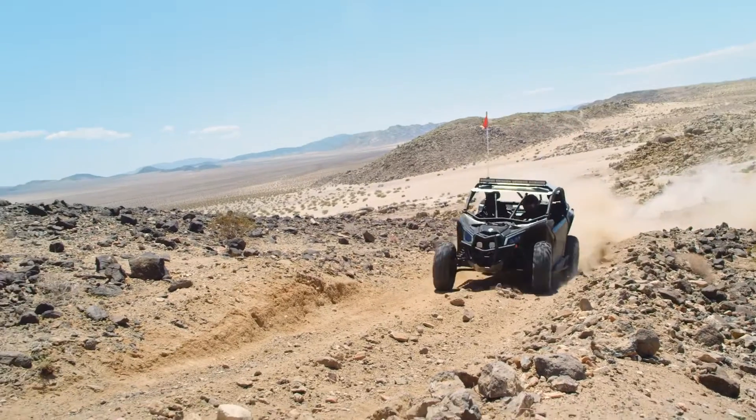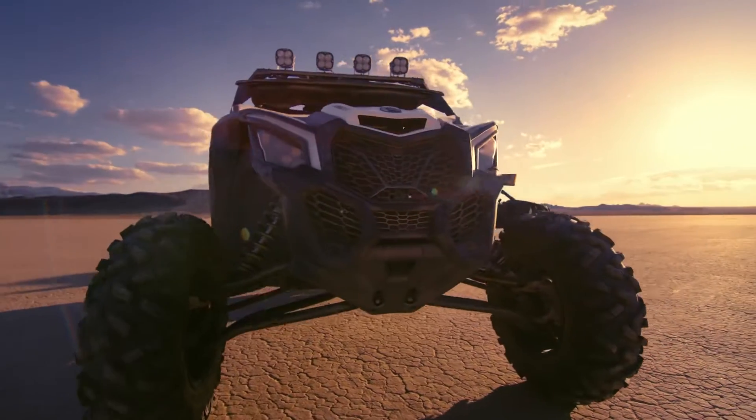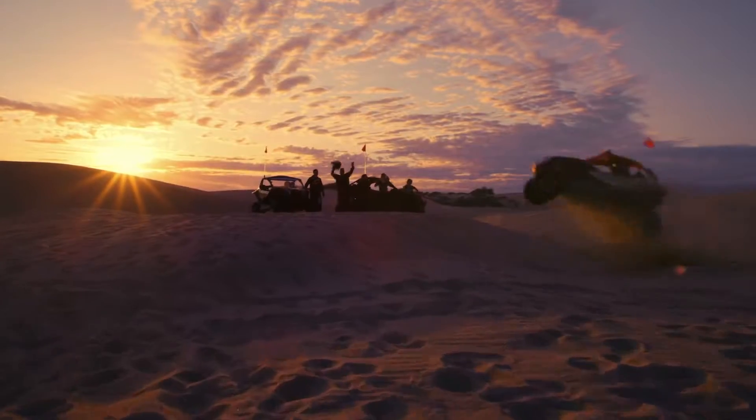These already impressive off-road capabilities are enhanced by a 102-inch wheelbase, up to 15 inches of ground clearance, and optimal weight distribution to deliver a more capable and comfortable ride.